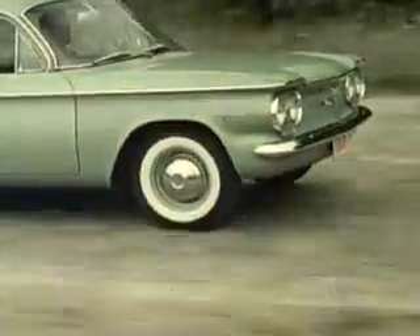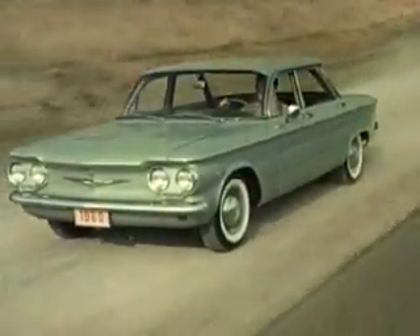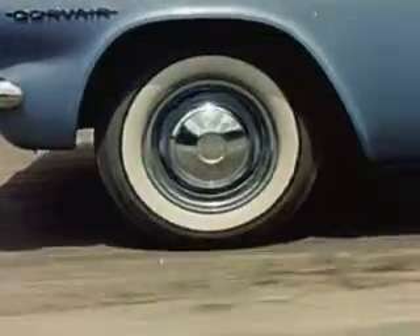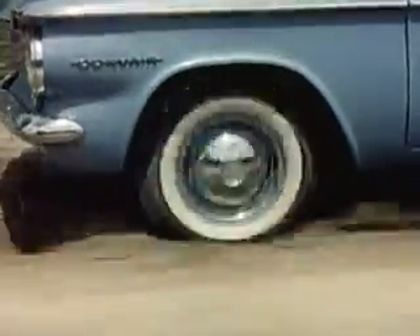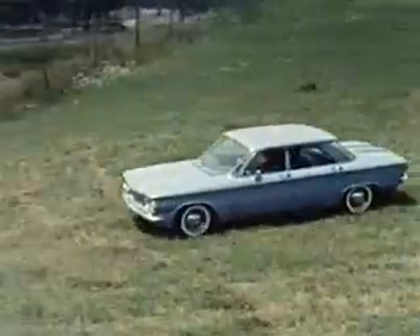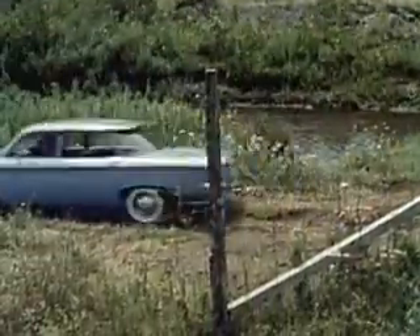Watch the Corvair handle some rough going. Look at that fender line — see how level the Corvair's body stays. Now watch the Corvair prove that it's got the power, the traction, the stamina to go just about anywhere.